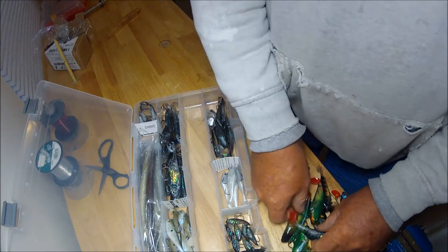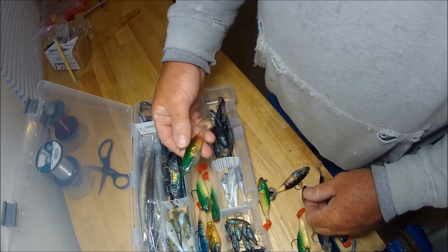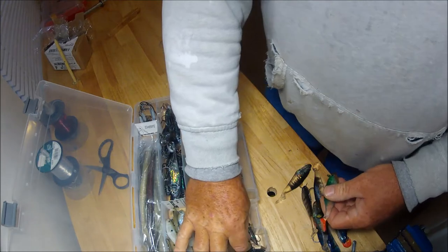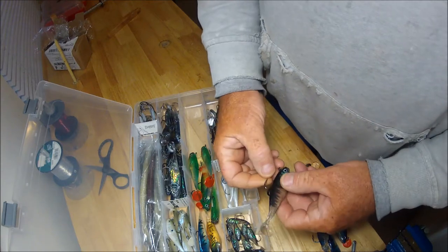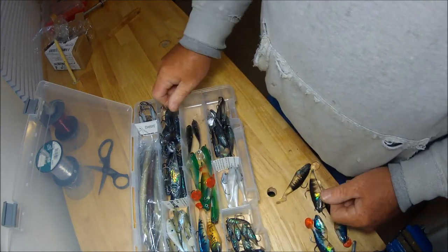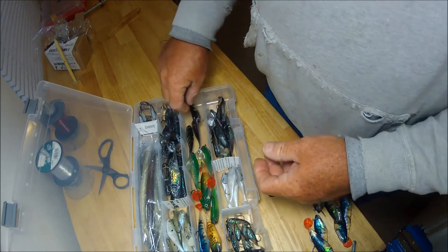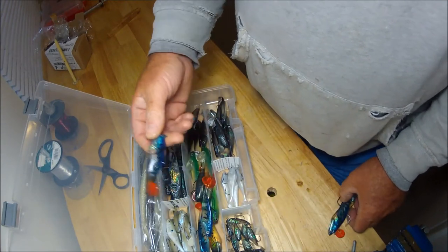I've already made a spot for them in my swim bait box. These green ones are kind of cool. I don't really believe color is going to be that big an issue. I've got all different sizes here. I really want to use some swim baits for trout this year coming up, and for search-and-destroy missions. These are really cheap to use.